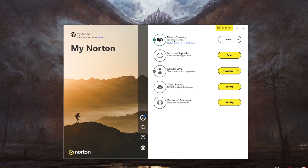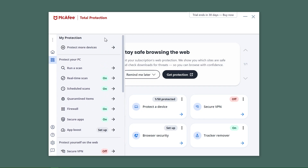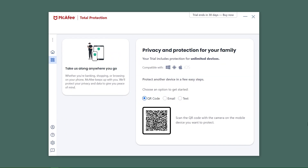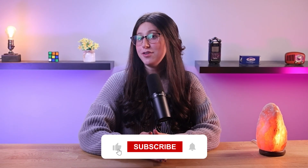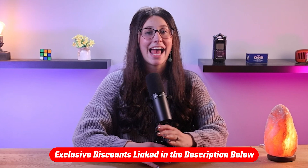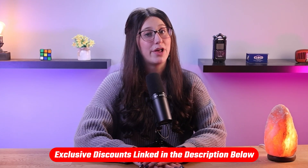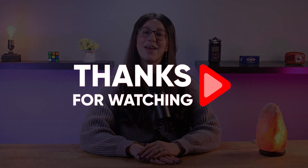To sum it up, each of these antivirus solutions has its strengths. Norton 360 stands out when it comes to features. TotalAV stands out for its efficient and less resource-intensive scans. McAfee is a great pick for those needing to cover multiple devices. And Bitdefender offers high-quality protection that's also budget-friendly. If you liked the content or found it useful, make sure to like the video and subscribe. Don't forget to check out the links in the description for a special discount on your first year. Leave any questions or suggestions in the comments, and thank you so much for watching!